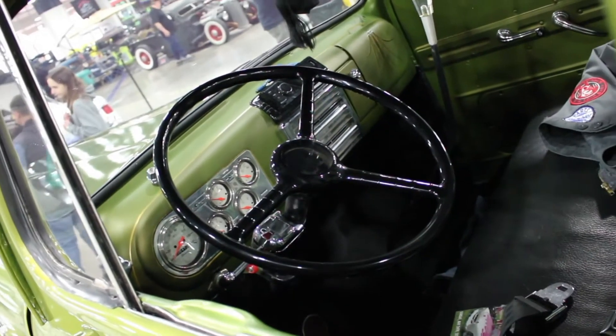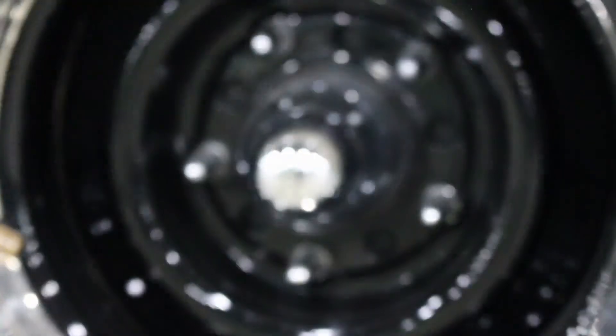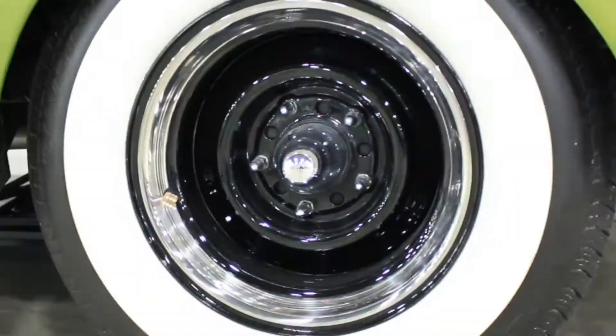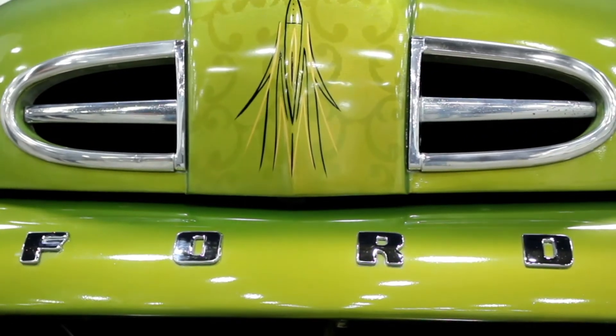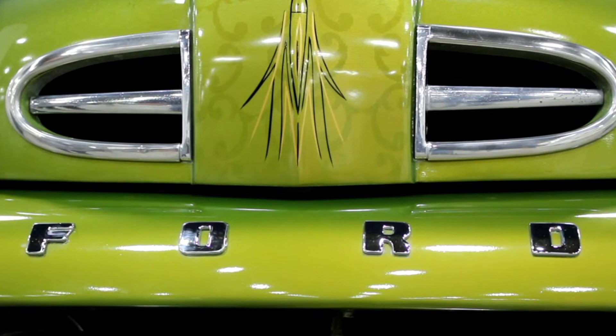You're still a car guy and you're still into the sport. You can evolve from new to old and old to new. As long as you're in the sport, that's all that counts because you're still a car person at the end of the day.